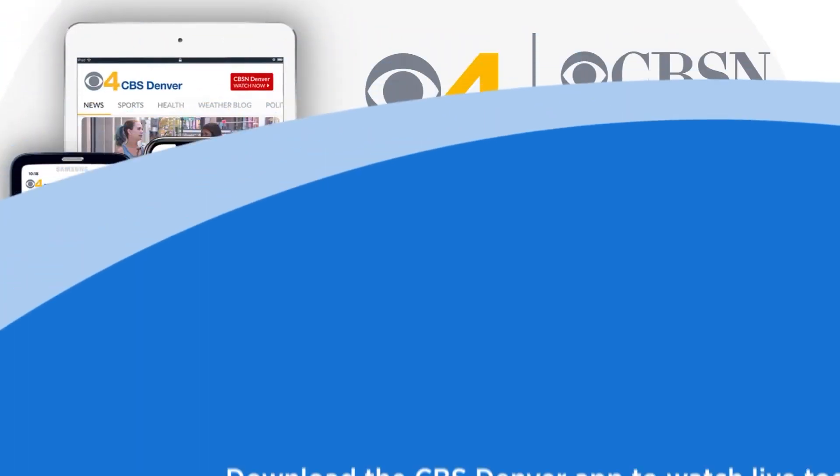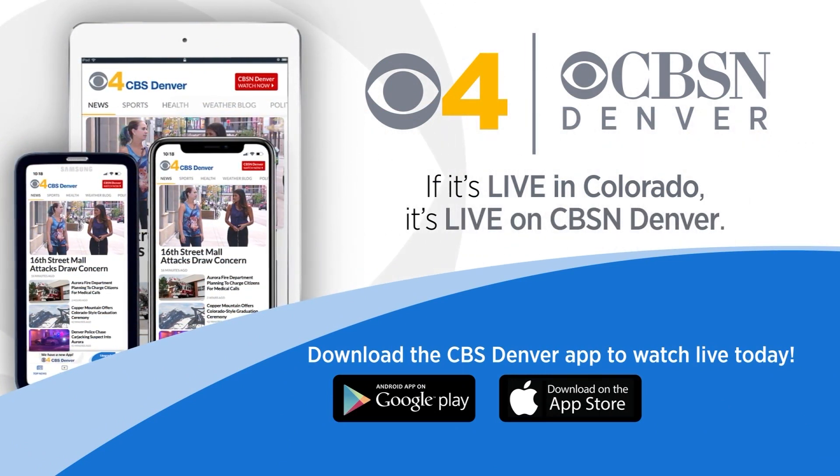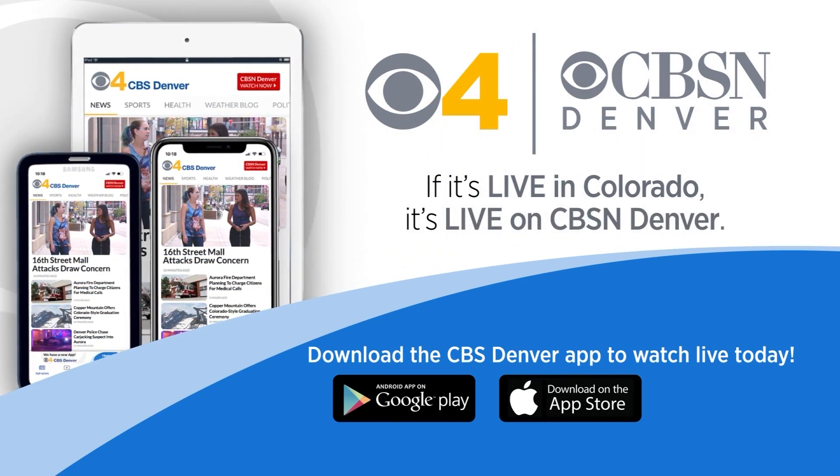I know you have us covered, Dave. Thanks so much. And remember, you can get news anytime, anywhere from CBSN Denver — you'll find it on our app, and you can download it right now from Google Play or your Apple Store. Remember, it is free.